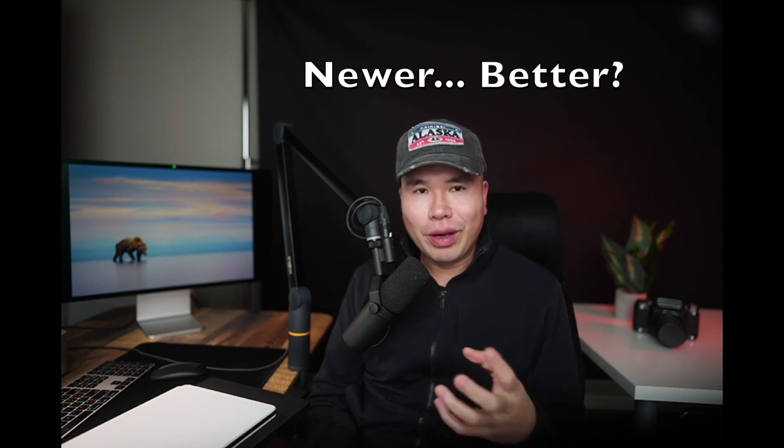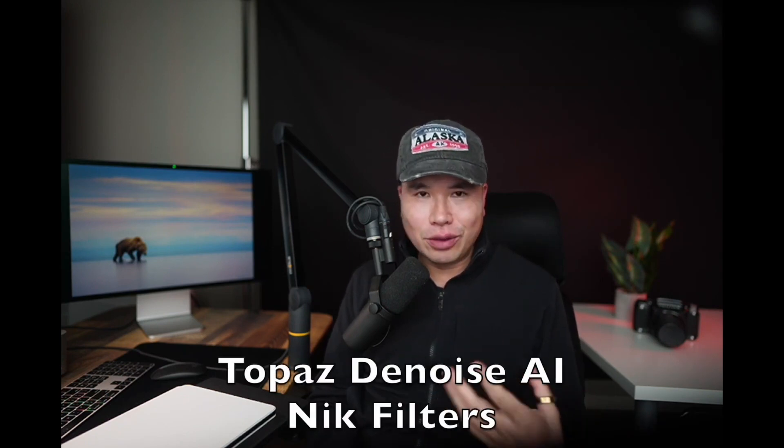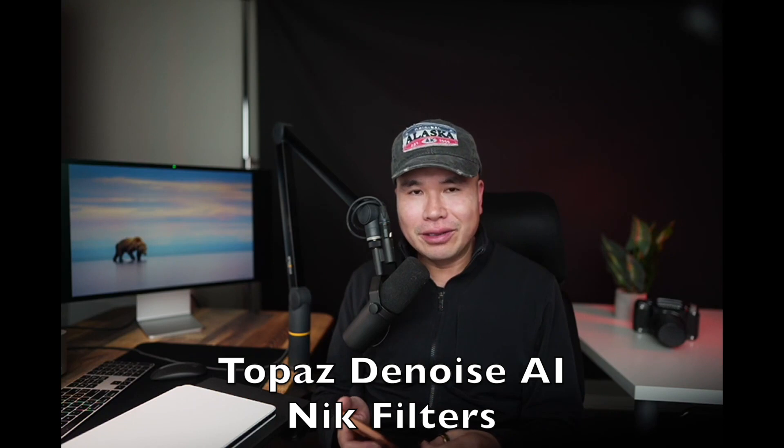I'll give you an example. Before, when using Topaz DeNoise and those NIK filters, even just opening Photoshop would take 10 to 15 seconds to load. When I wanted to denoise an image, it would run for a few minutes on my old 2017 MacBook Pro or even my iMac Pro, which cost me like nine grand — but it was just useless. The M1 Max was insane. For Topaz DeNoise on a raw image, it takes probably less than five seconds.